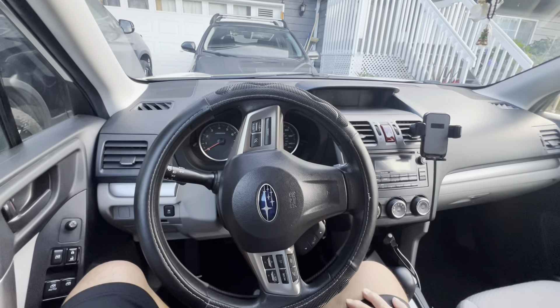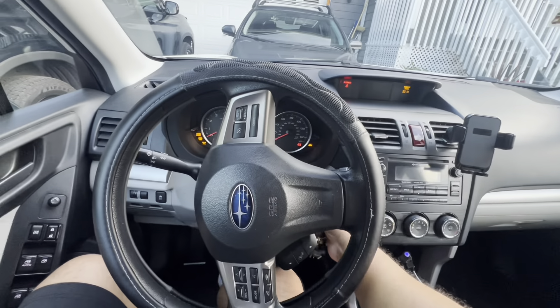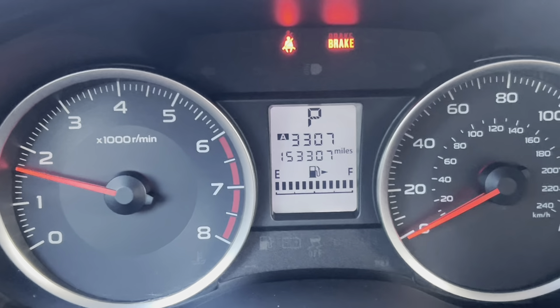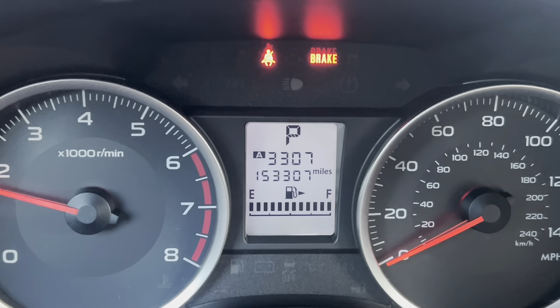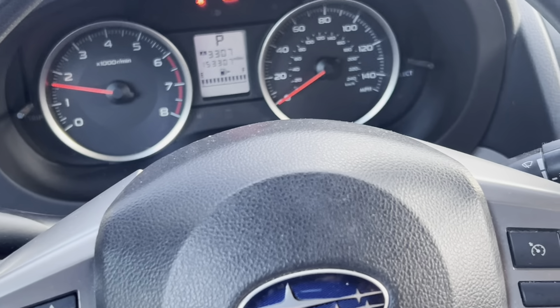Welcome back. I'm in my 2015 Subaru Forester — I'm the original owner — and I'm going to show you how many miles I've got on this vehicle. It's been a while since I've done a long-term review and update. The odometer reads 153,307 miles. That's quite a bit of miles.